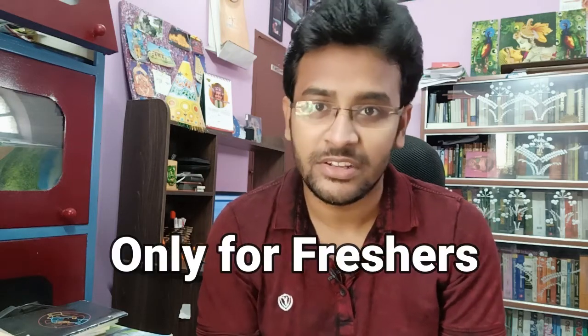As the on-campus placement session is coming for all the IITs for B.Tech and M.Tech students, I think this is the right time to discuss how to prepare for a data science role in different product-based companies. In this video, we'll talk about what things you have to focus on, what skill sets are needed to succeed in data science interviews, and how a typical data science interview looks like.